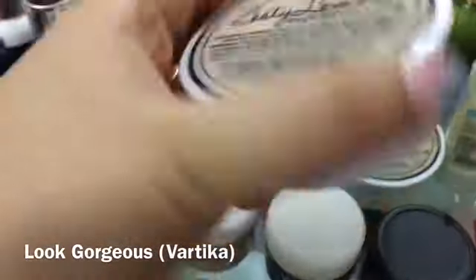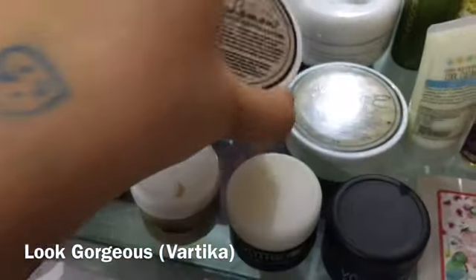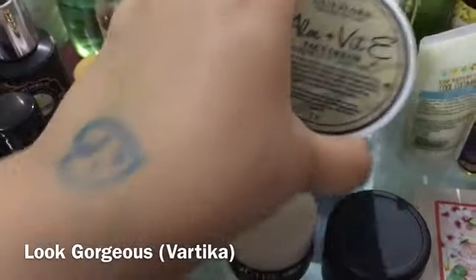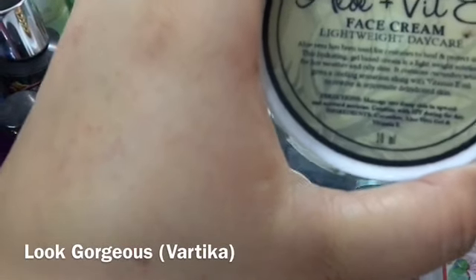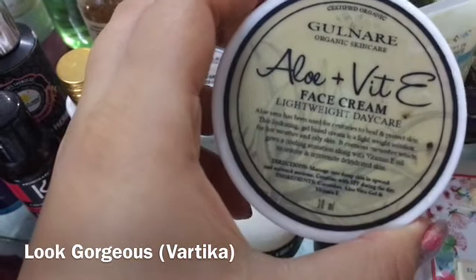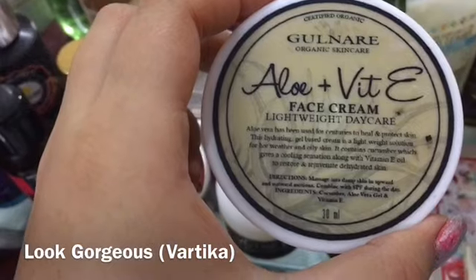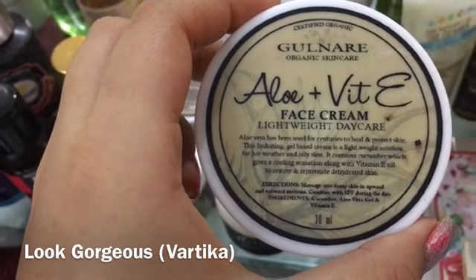From Vanity Cask, there is a Zesty Lemon face exfoliator — a good dry scrub from last month. There is also Yellow Plus Vitamin E lightweight day cream — it is amazing and lightweight, and I have used it and I like it.